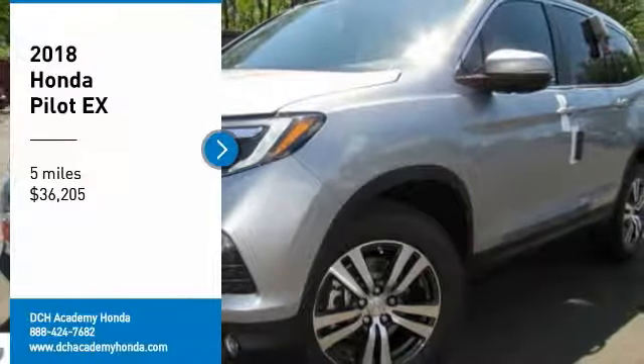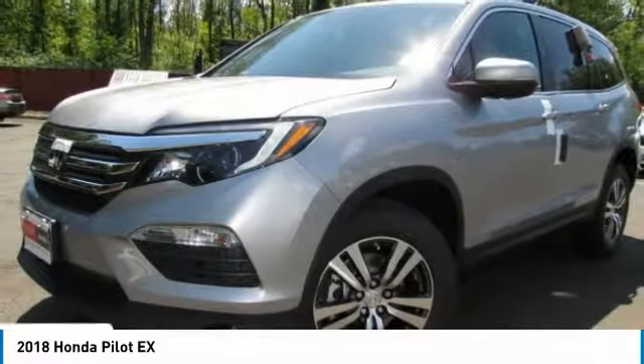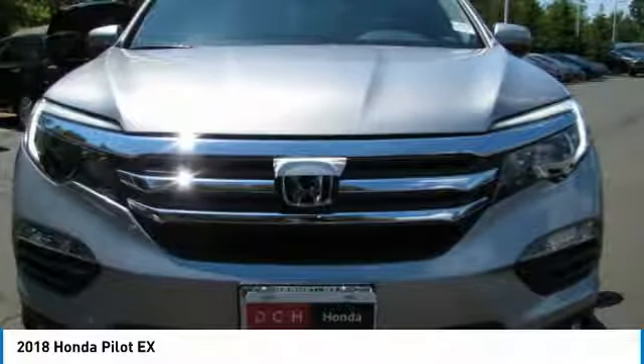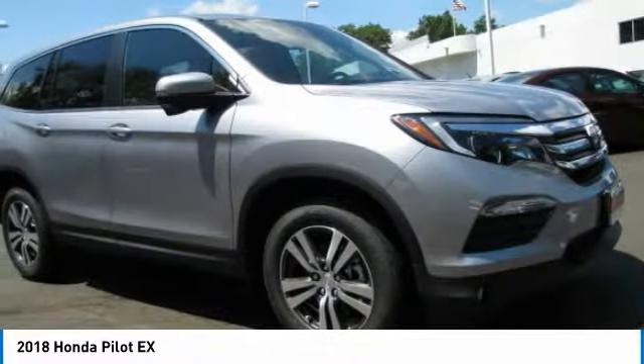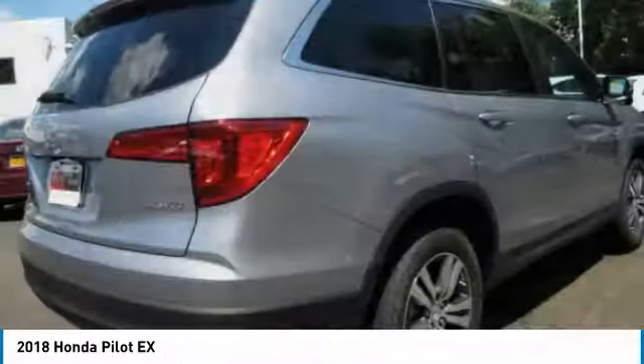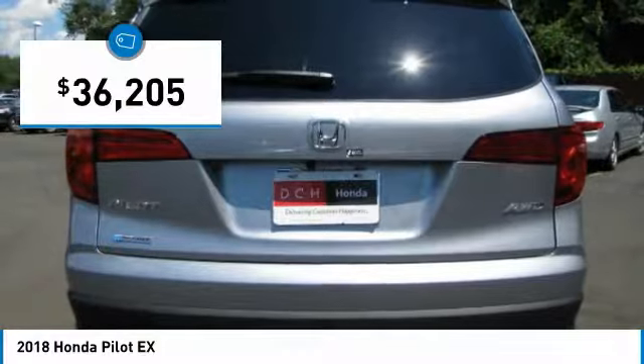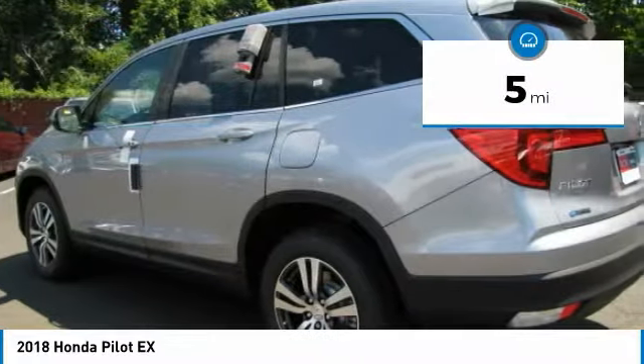Make a great choice today with the 2018 Honda Pilot: Optimal Utility, Indulgent Interior, Powerful Performer. You'll be ready for almost anything in the Honda Pilot, and it is priced below $40,000. This vehicle has less than 100 miles.